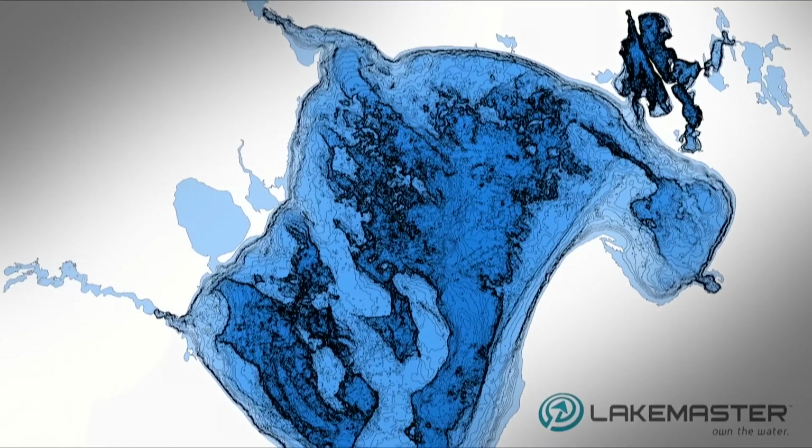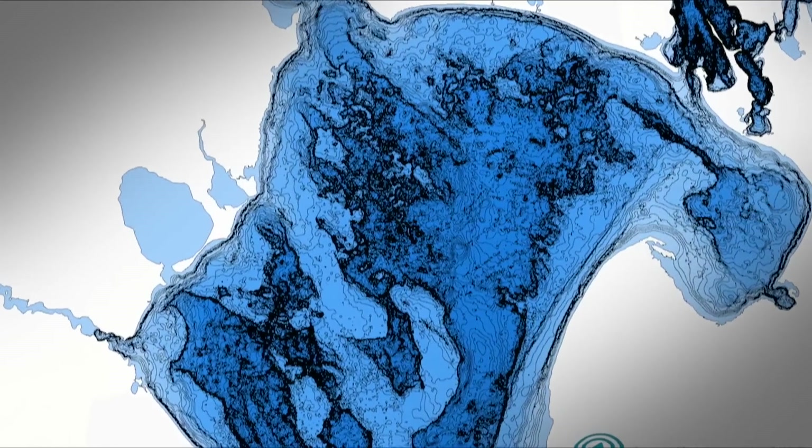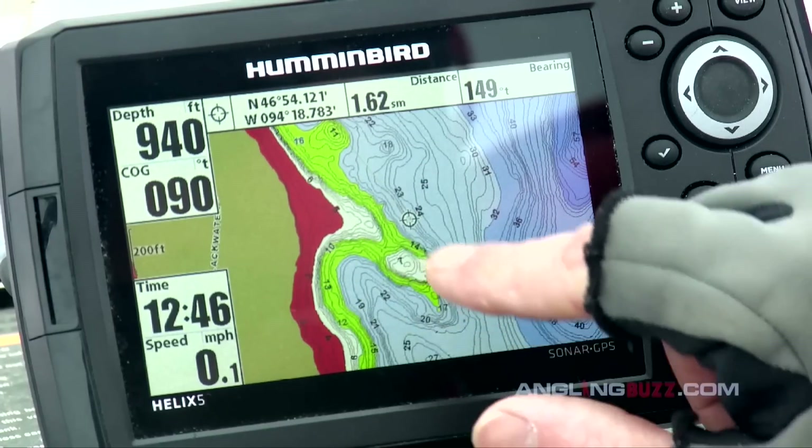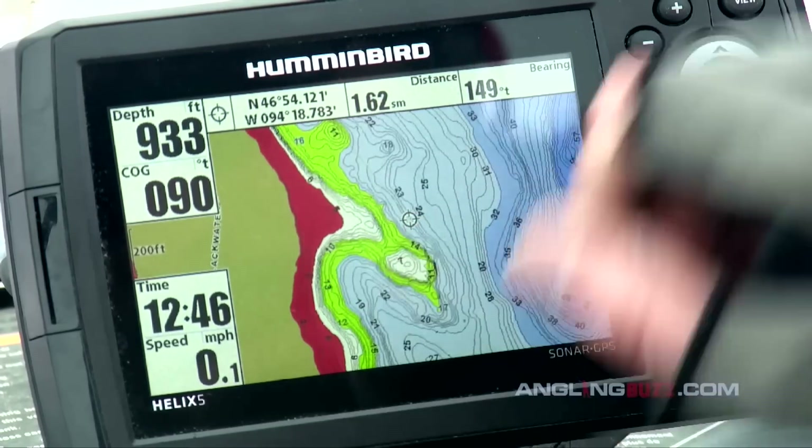Now let's move on to mapping. Hummingbird's been leading the way in terms of mapping technology for years, especially with LakeMaster. LakeMaster provides ultra detailed and high definition maps of a number of lakes across the country. With the LakeMaster chip you can use select features like shallow water highlight or depth highlight that make likely fish holding spots jump out on the map — it's an incredible tool.